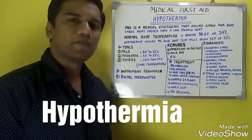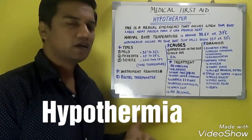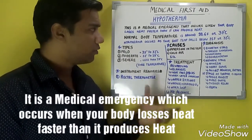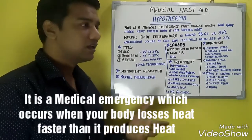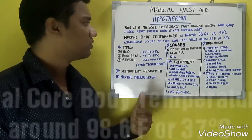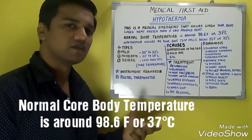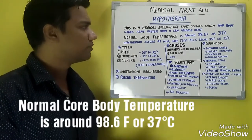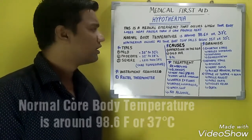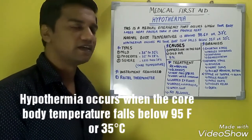The next important topic under medical first aid is hypothermia. Hypothermia is a medical condition or emergency that occurs when your body loses heat faster than it can produce. The normal body temperature is 37 degrees centigrade or 98.6 Fahrenheit, and hypothermia occurs when your body temperature falls below 35 degrees centigrade.